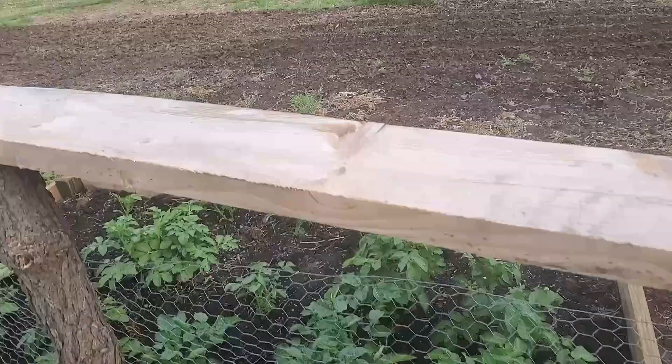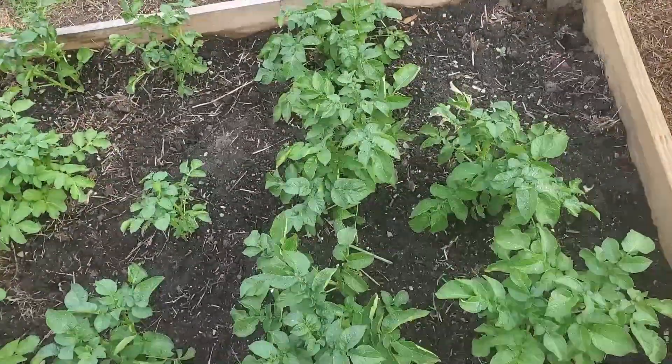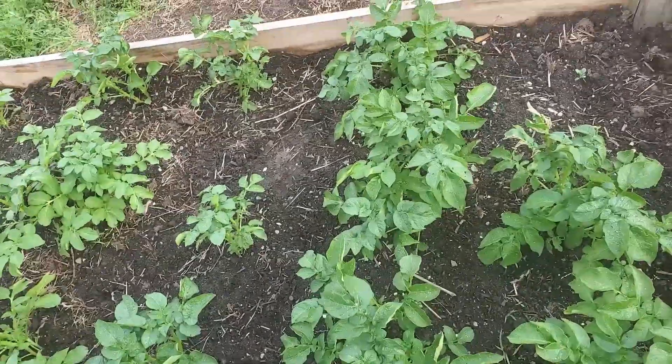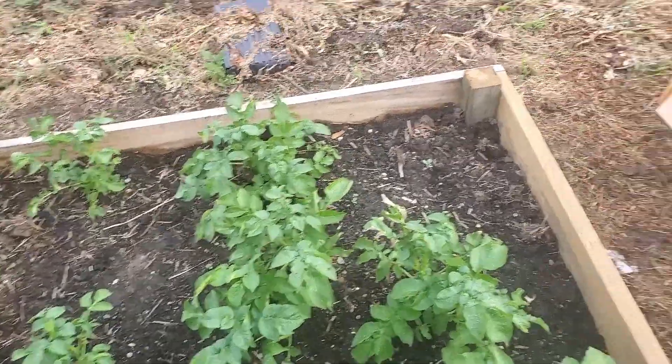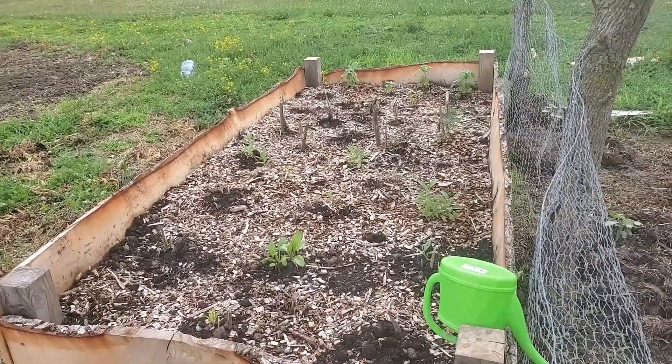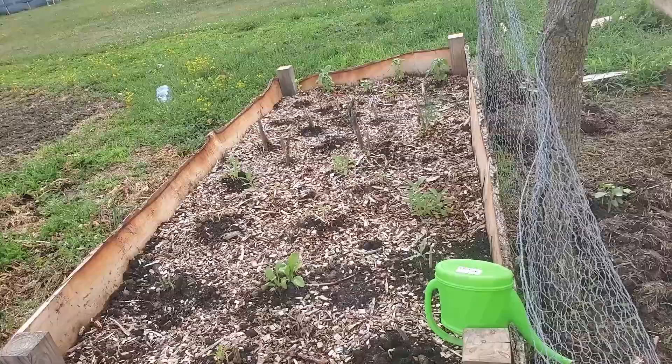We have a couple of raised beds on the outside of the fence. We've got our potatoes in the raised bed — the ground here has a lot of clay, so we had to do a raised bed and add some good quality soil. This is Tess's little herb garden over here. She's got basil, dill, sage, parsley, and thyme.